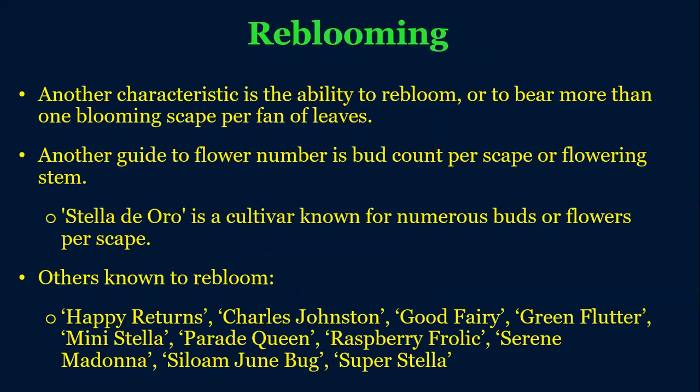Here's a list of reblooming varieties: Happy Returns is another miniature-looking one; there's also Mini Stella, Raspberry Frolic, and Prima Donna. All of these are smaller reblooming types. If you're interested in having something that gives a burst of color early in the spring and then later on in the year, look into some of these types. Each one will be a little bit different in when they bloom — summer, mid-season, late, fall — but there's a lot of variety.